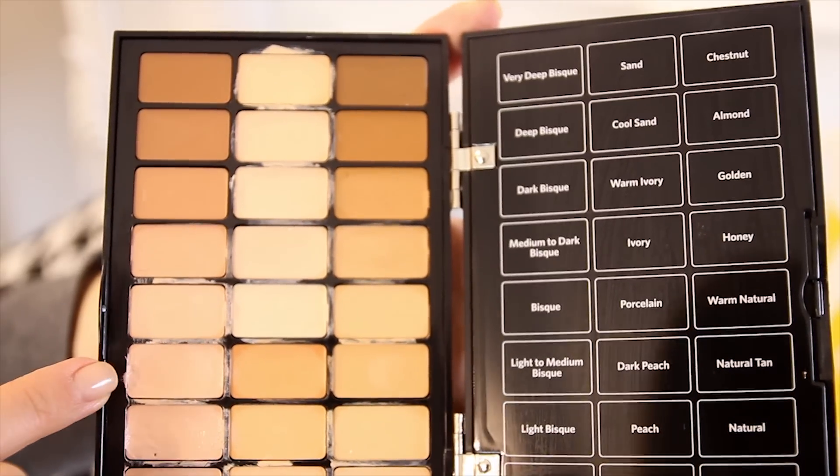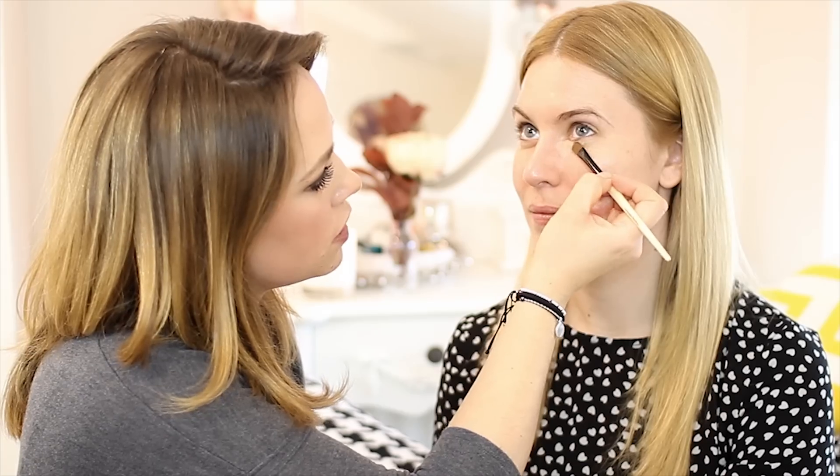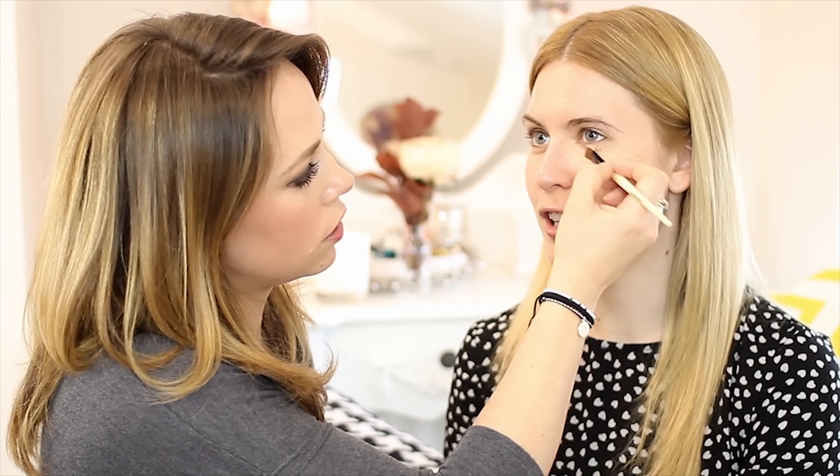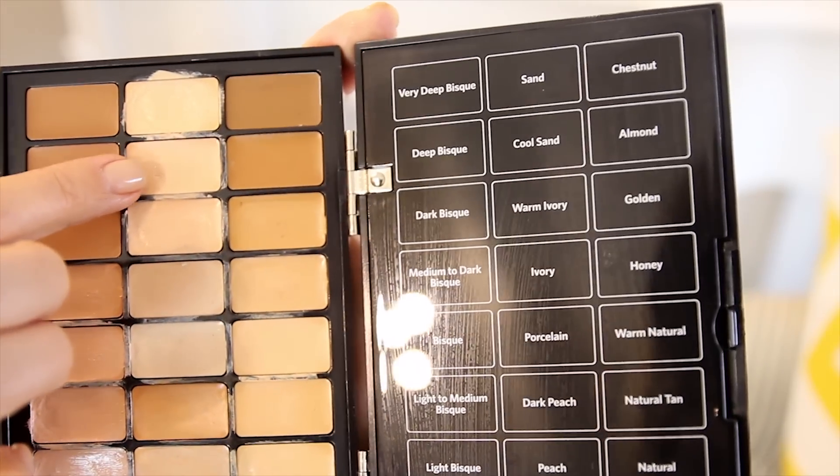We're going to move on to one of your favourite products, and that is the corrector. This is just going to ensure that your under-eye area is really nice and bright. I'm on my fifth pot already - I love it. I think your choice of light medium bisque is brilliant. That soft pinky colour just cuts through any of that shadow under the eye. We'll just use our ring finger to work it into the skin, and then we're going to go over the top of that with a concealer.